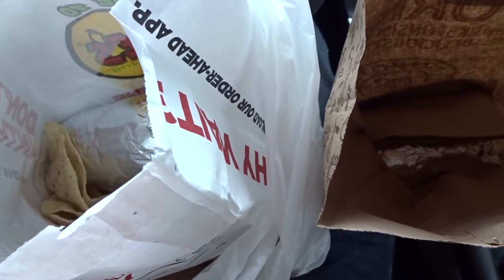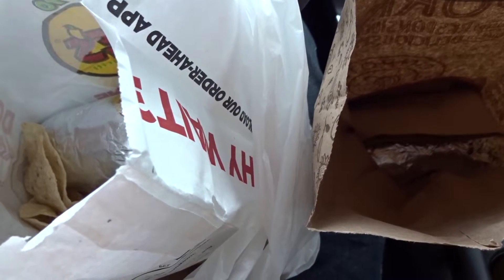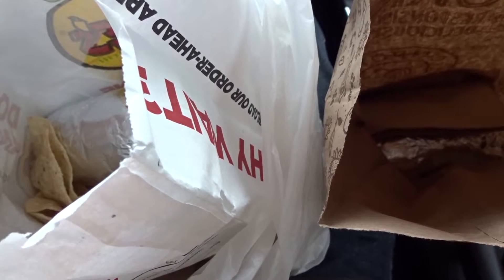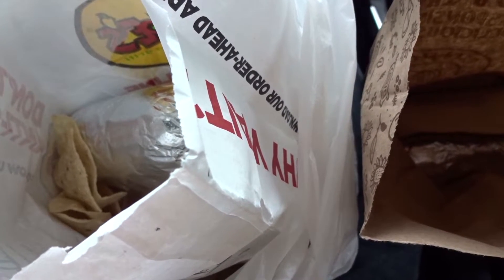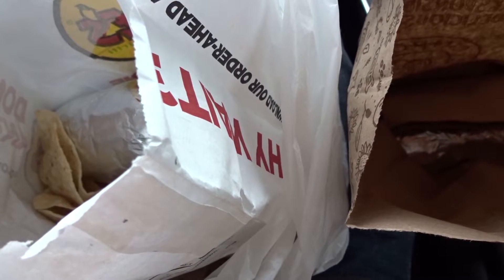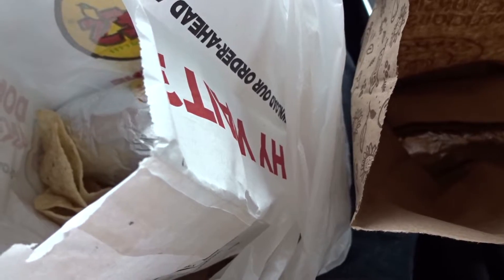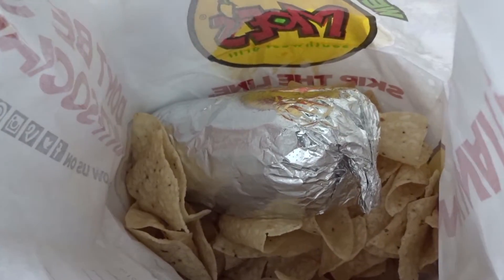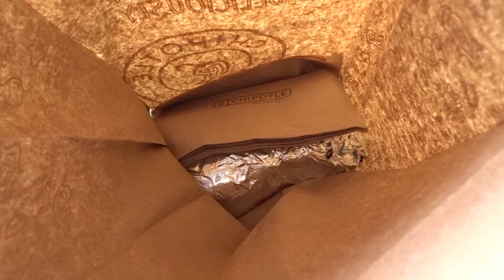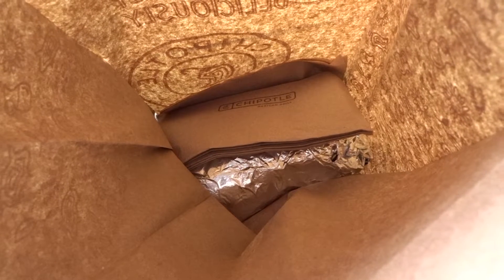They'll both have essentially the same toppings: white cilantro rice, pinto beans, chicken, cheese, lettuce, sour cream, and salsa. The Moe's burrito will have a Southwest vinaigrette, and the Chipotle burrito will have green tomatillo salsa.